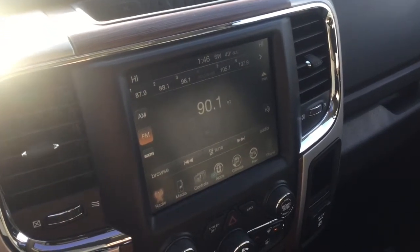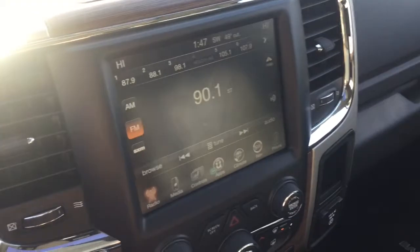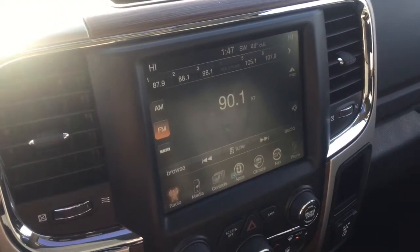So it is HD radio. It's something new that we've got on a lot of our cars these days. A lot of people think it just stands for high definition and it's going to be clear, but it's a little different than that.